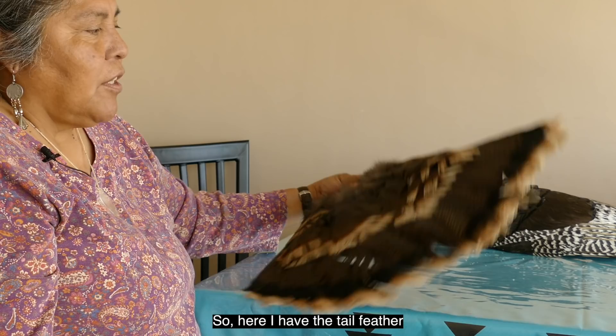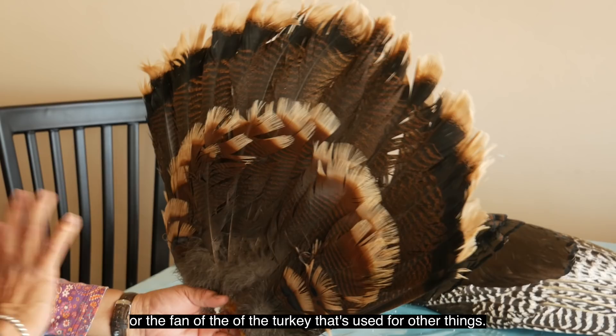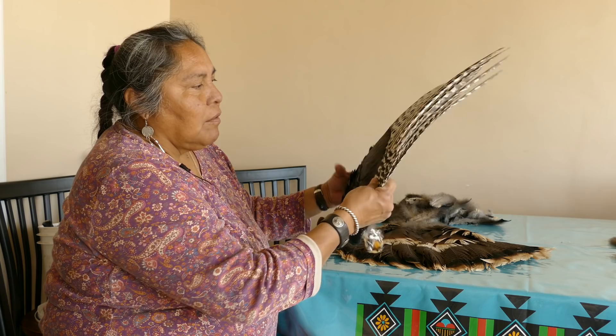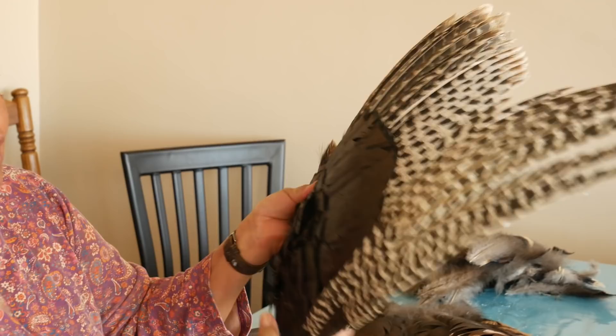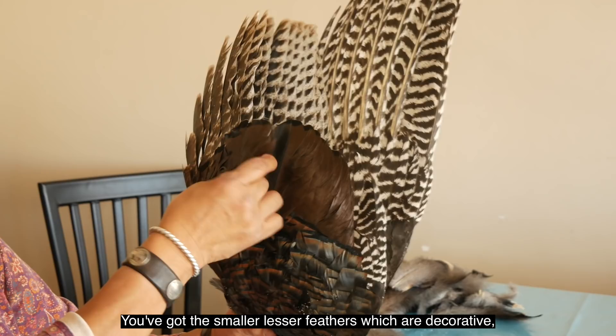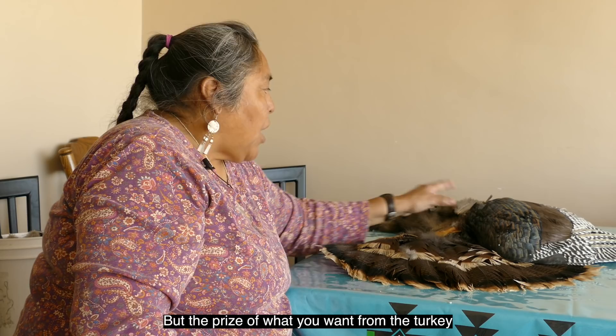Here I have the tail feather or the fan of the turkey, used for other things — a lot of it for dance regalia, going on the back of a headdress of a buffalo dancer. And then we have the whole wing, which Plains Indians use for fans and also for weaponry. The smaller, lesser feathers, which are decorative and have that iridescent look, are used for regalia on prayer sticks and other things.